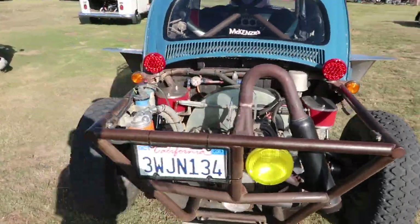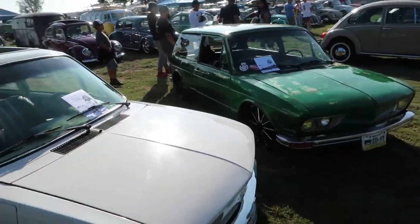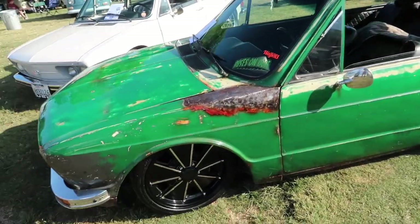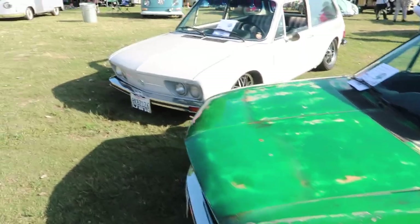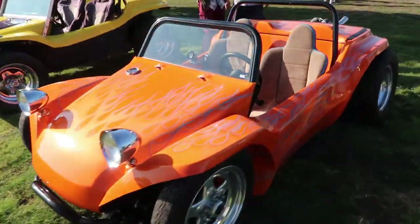I'd like to rip this thing out in Baja, that sounds fun. Some 4x4 action — check these things out, probably from Mexico. This one's got some rust issues and they patched it up and clear-coated it — looks good. Check out how slammed this thing is, sitting right on the ground.